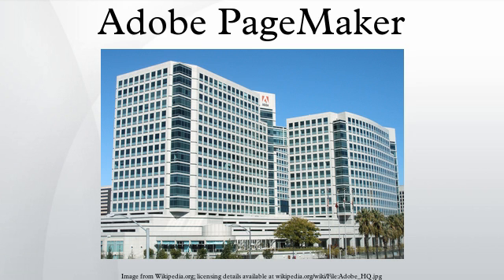Aldus PageMaker 5.0 was released in January 1993. Adobe PageMaker 6.0 was released in 1995, and Adobe PageMaker 6.5 was released in 1996. Support for versions 4.0, 5.0, 6.0, and 6.5 is no longer offered through the official Adobe support system.